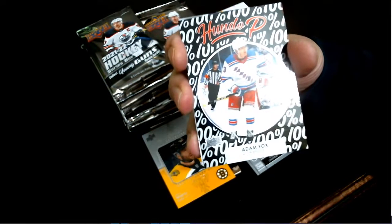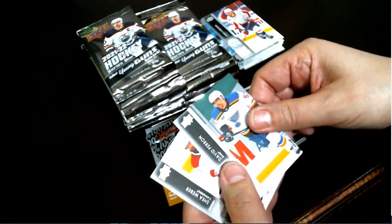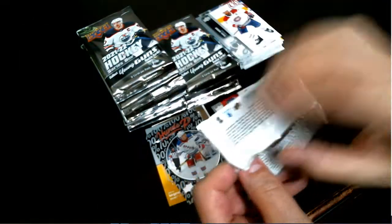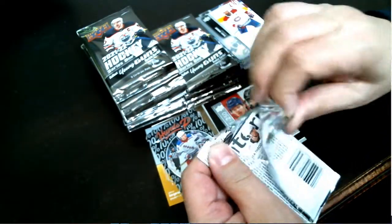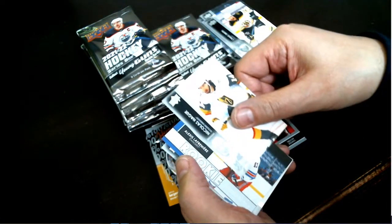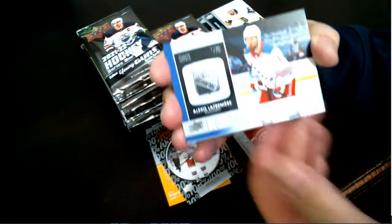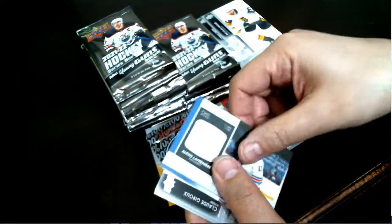Hundo P — Adam Fox for your Rangers. Nice looking card. Our first — it's a Rookie Retrospective, excuse me — Alex Lafreniere for your New York Rangers. Another good looking card. New York back to back.